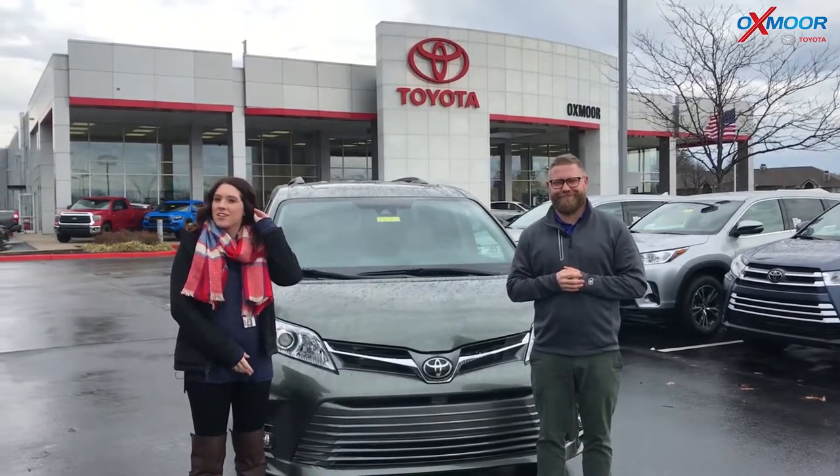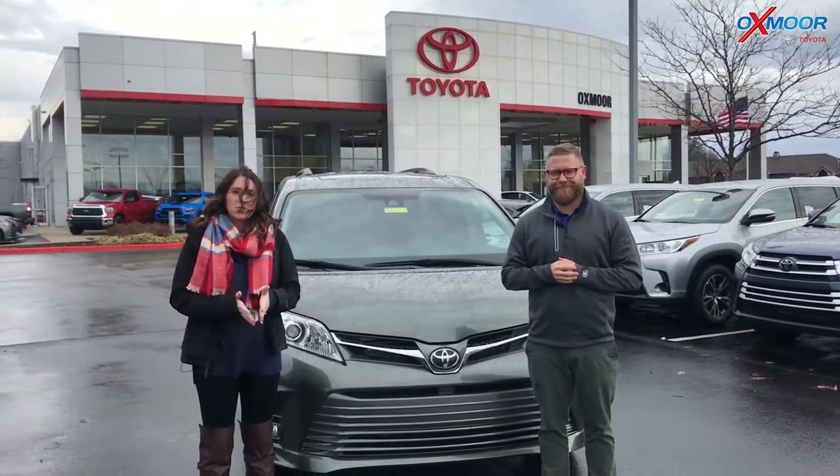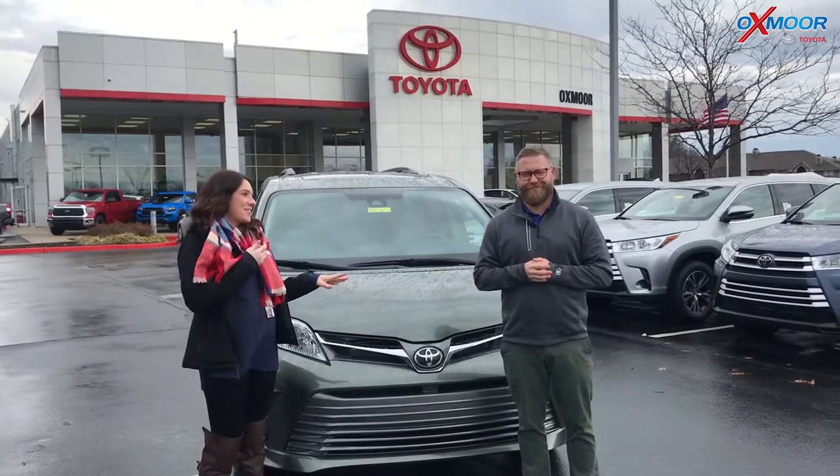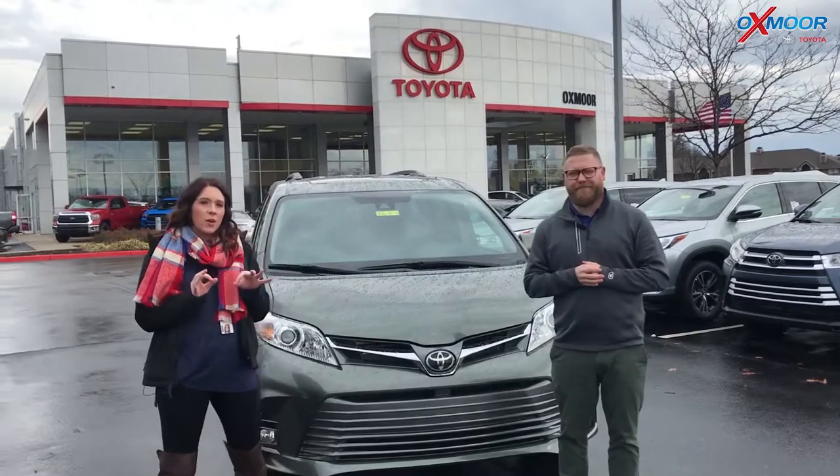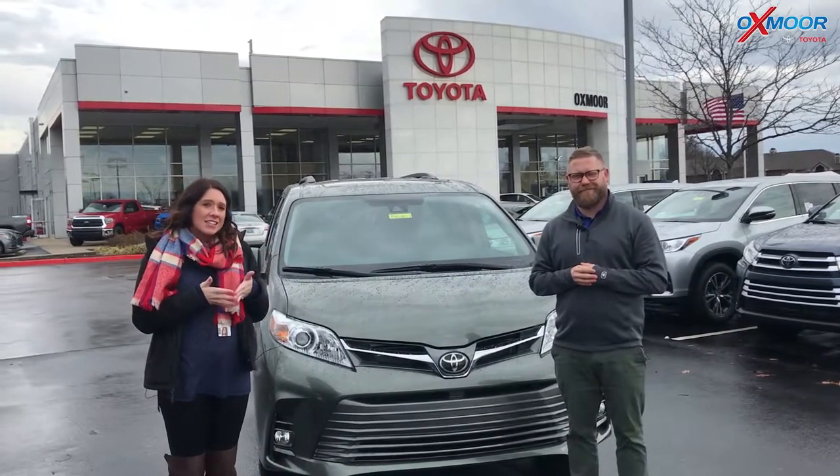Hey everyone, this is Gabrielle with Oxmoor Auto Group. Today I'm here at Oxmoor Toyota. I have Chuck Schumann here with me. Chuck's going to go over some details. This is a 2019 Toyota Sienna XLE Premium.